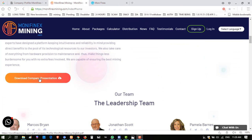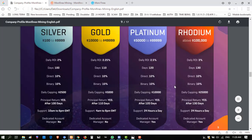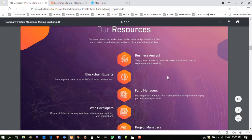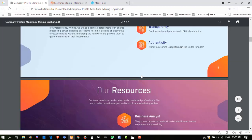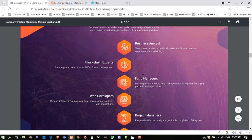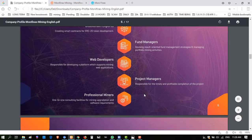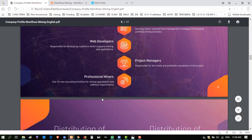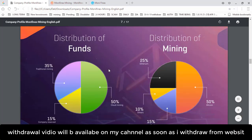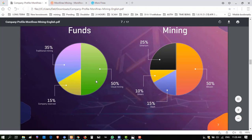You can also download the company presentation. It shows all package plans, calculations, and the distribution of funds — which is especially remarkable. The team includes business analysts, blockchain experts, fund managers, web developers, project managers, and professional miners. The distribution of funds is 35% for traditional mining, 50% for cloud mining, and 15% company reserve. So the main basic earning source is cloud mining.